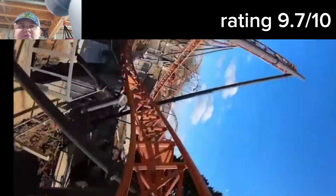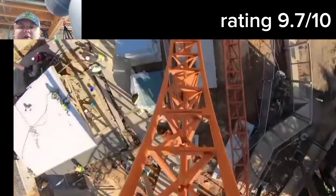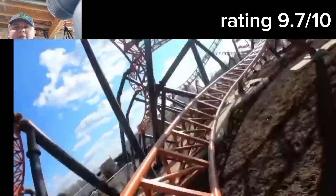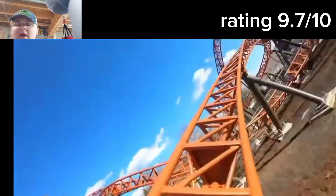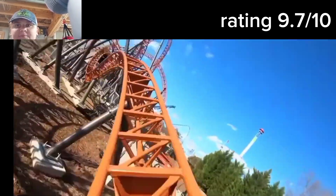The weird wacky inversion you go through after the second launch is pretty good as well. This ride is super intense and surprised me a lot with its insane airtime, as I wasn't expecting it to have very much airtime at all, considering its main focus is on inversions — but it did have some amazing airtime that I wasn't really expecting going into this coaster.